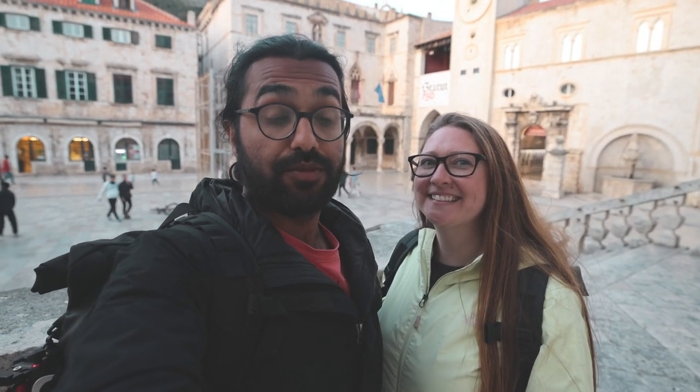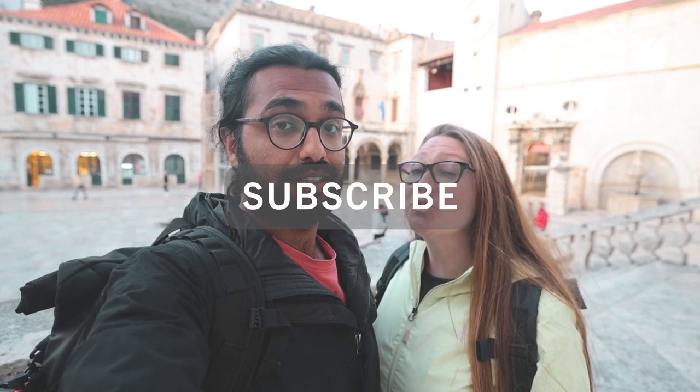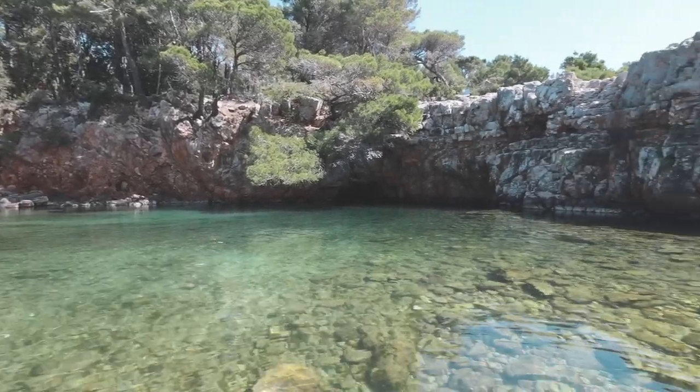Thank you so much for watching our Dubrovnik city tour vlog. We've got new videos coming out twice a week, so hit that subscribe button and get your one-way ticket with us. Also, don't forget to stay tuned for our next vlog where we visit Locrum Island.